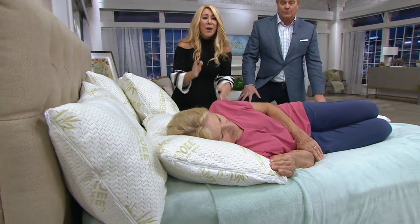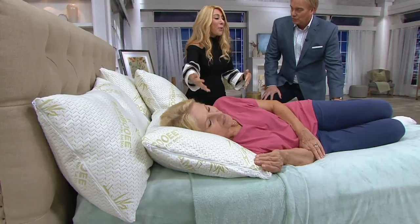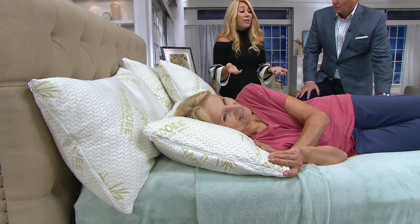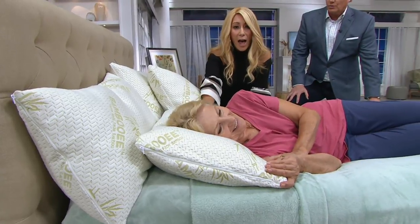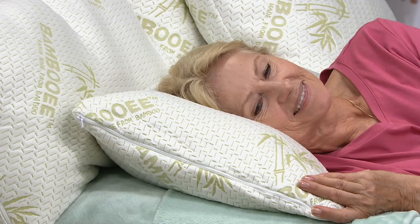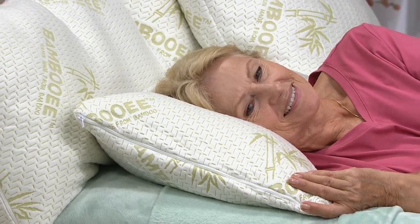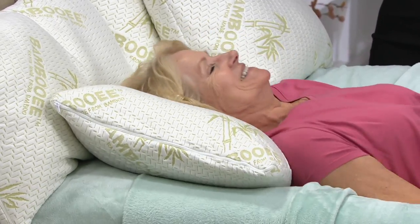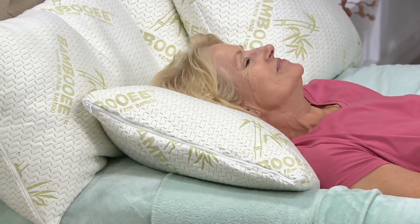You'll see here Maria is sleeping on it. I know Maria — she's been our model for a long time. Maria doesn't sleep on anything else. She loves this. If she's on her side, it's perfect. If you are a back sleeper, it's perfect. If you're a stomach sleeper, it's perfect. You want to roll over, Maria, on your back — you'll see how it conforms to her. It conforms to her head, neck, and shoulders.